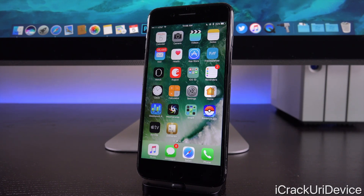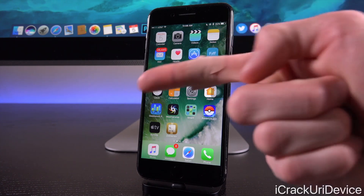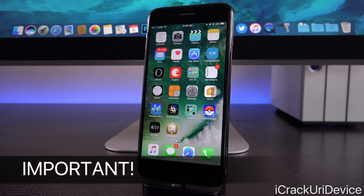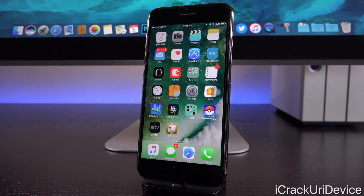That wraps up everything I wanted to discuss today. If you want to be updated or notified more frequently — such as when I release new jailbreak updates or if the situation changes — click the subscribe button below. I'll let you know anytime anything happens in the realm of iOS and jailbreaking. Also like me on Facebook and follow me on Twitter for even more frequent updates. The situation is always in flux and new things happen every day — I'll always provide you with an up-to-date analysis. Until next time, this is iCU signing out.